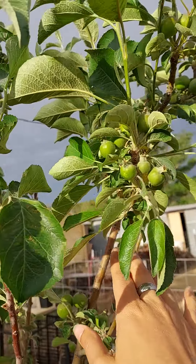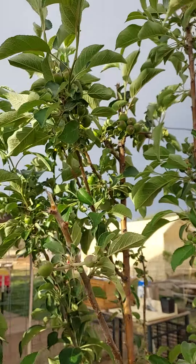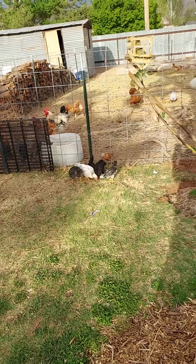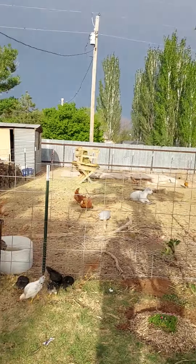You can see there's some apples on this apple tree, so that's exciting. The goats munched on the lower branches but we still got some up in the higher branches.